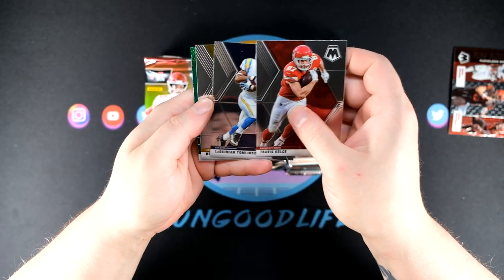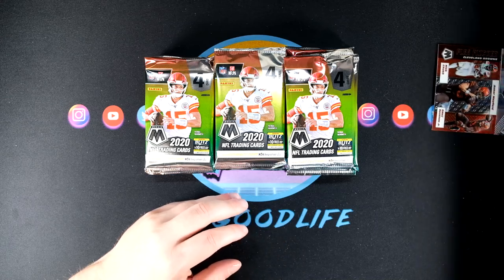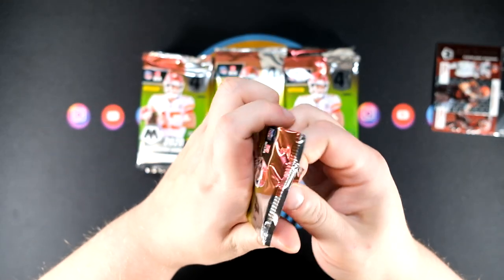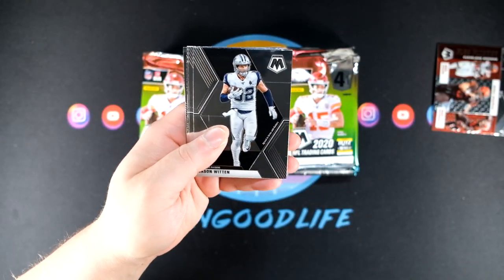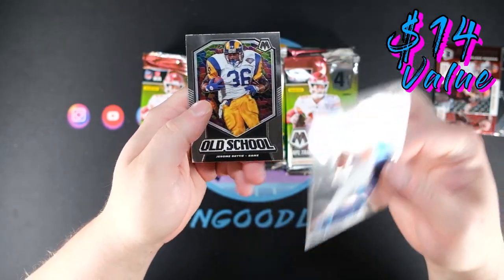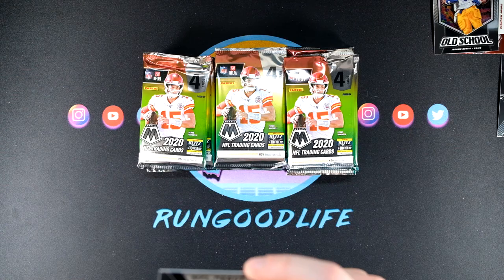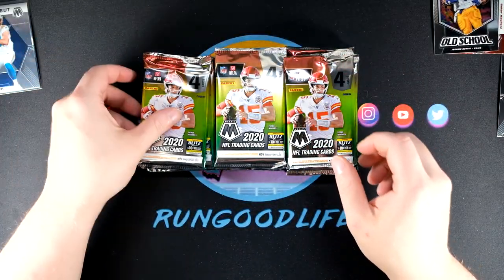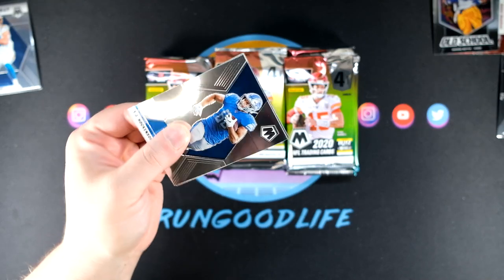We got Kelsey, LaDainian Tomlinson, Roethlisberger, and Adam Vinitieri. If you watch the Pat McAfee Show, he has some great stories about Adam Vinitieri — one of my favorite podcasts. I always remember he puked in his Ferrari, and Vinny was just nothing but a good friend and a good dude. We also have a Justin Herbert debut — nice hit — along with an old school Jerome Bettis insert. I'm surprised McAfee does not have a card in this set, one of the goats at his position.